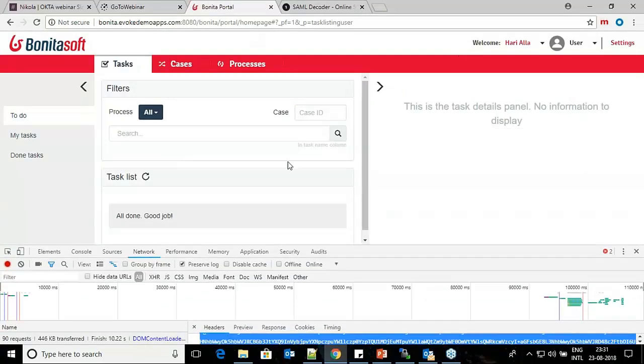Once the user is redirected back to the portal, they can perform whatever portal activities are available to them. The key point is that the user is authenticated on the IDP — not on the Bonita engine side.